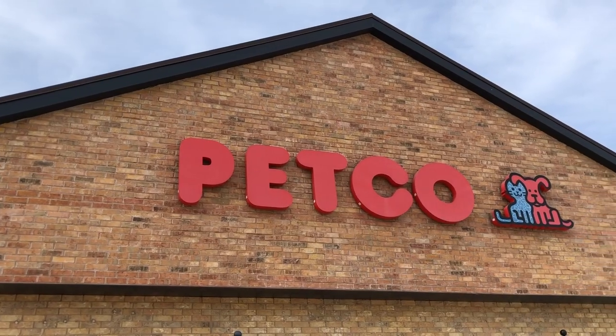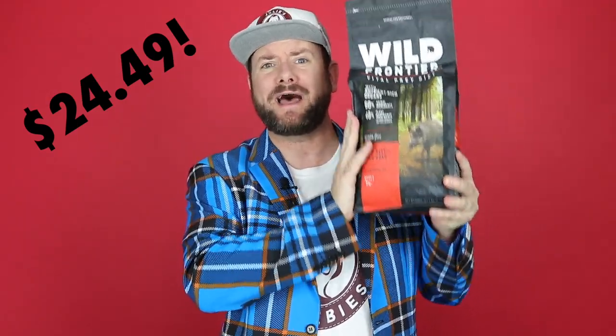Hi guys, Kendall here with JuliesFreebies.com. I wanted to get on because I just got back from Petco where I got this bag of dog food completely free. When I got to Petco I saw this coupon, and I was kind of surprised — this bag of dog food is $24.49, and it was completely free.